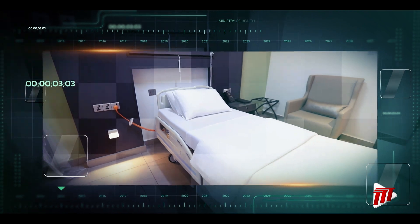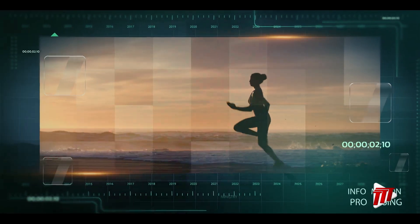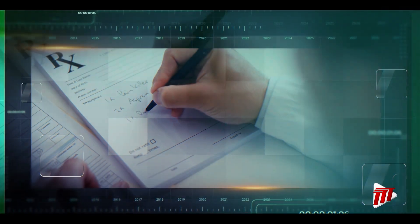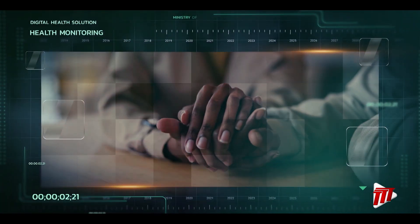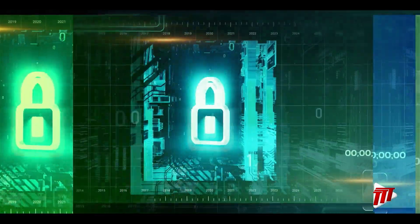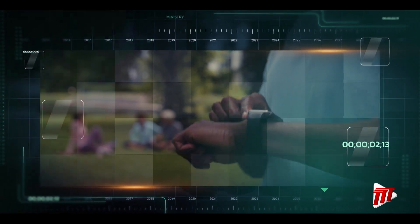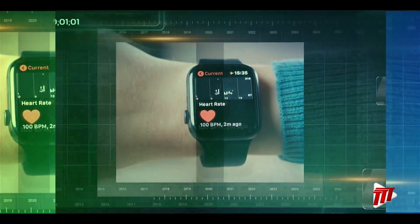Over half of the population has at least three risk factors for NCDs, but many people find it challenging to choose healthier lifestyles. The digital solution should provide the public with the ability to monitor their health, push prescriptive advice, and allow individuals to subscribe to information on NCDs like diabetes and cancer to help them take control of their wellness. The solution should provide security to protect sensitive health data and allow for future integration of data on vital signs, steps, and health conditions collected through apps and wearable devices.